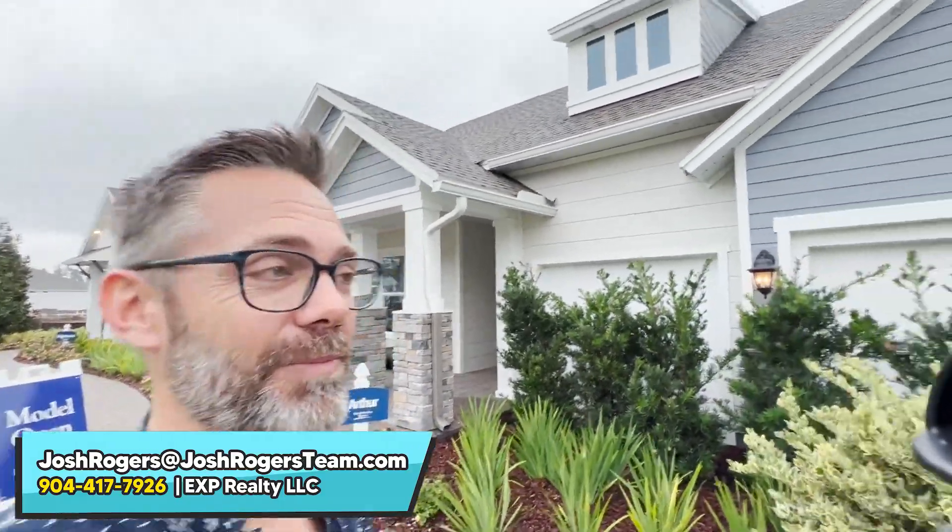I'm getting caught up on all of my videos. If this is our first time hanging out, I'm Josh Rogers with EXP Realty. My team and I help the most amount of families in St. Johns County with new construction. So if that's your thing, that's what you're searching for — you came to the right place. We're real people here to help serve you and make your lives easier.